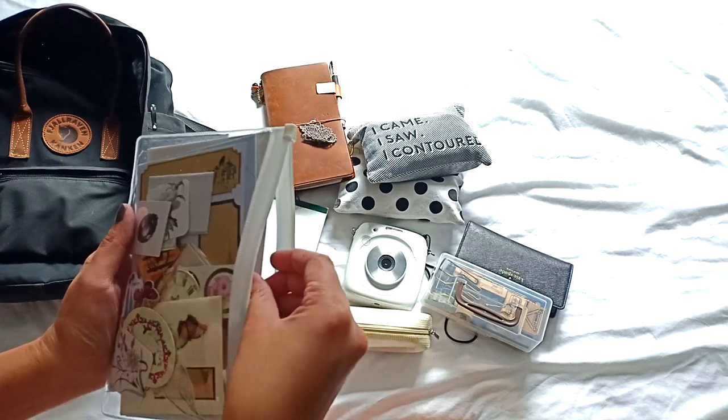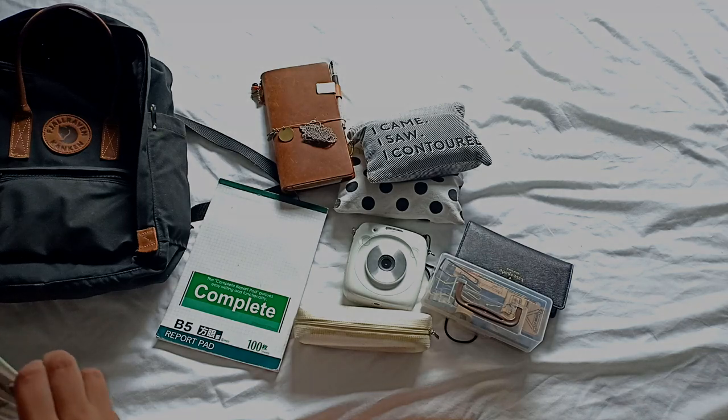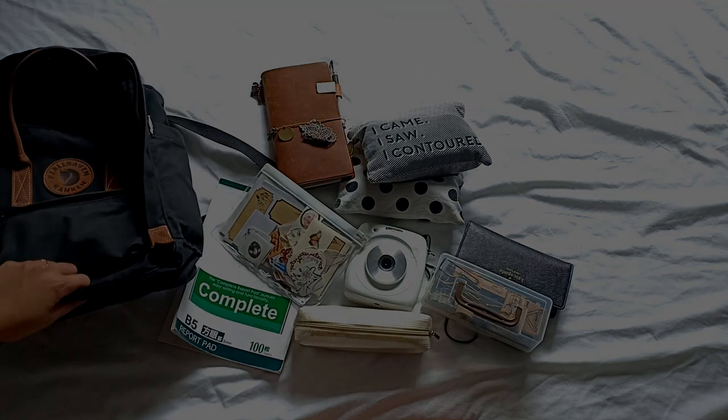So there you have it — that's what is inside my travel backpack. I'll see you in the next one.